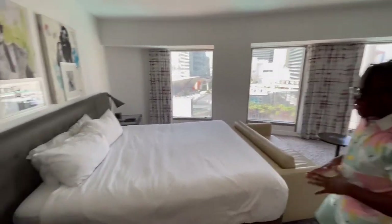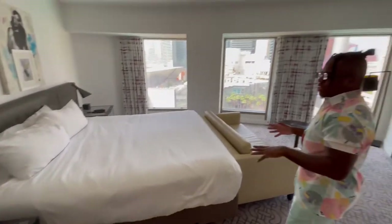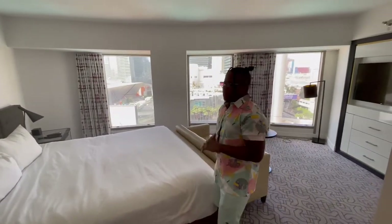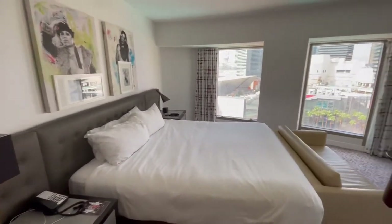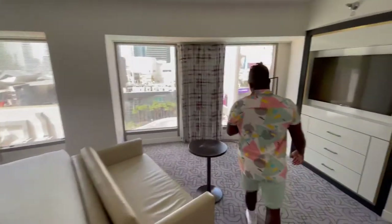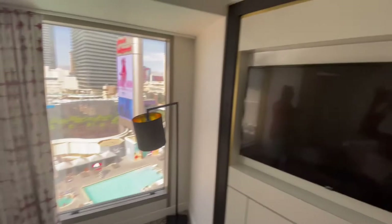Right here you got your nice king size bed. I give it about a 7.5 on a comfortability level. Two nightstands with some lamps — they don't match but it's alright. Then we got a couch, a table, and about a 50 inch TV right there. Not many channels on this though — Caesars property seems to not have a lot of channels.